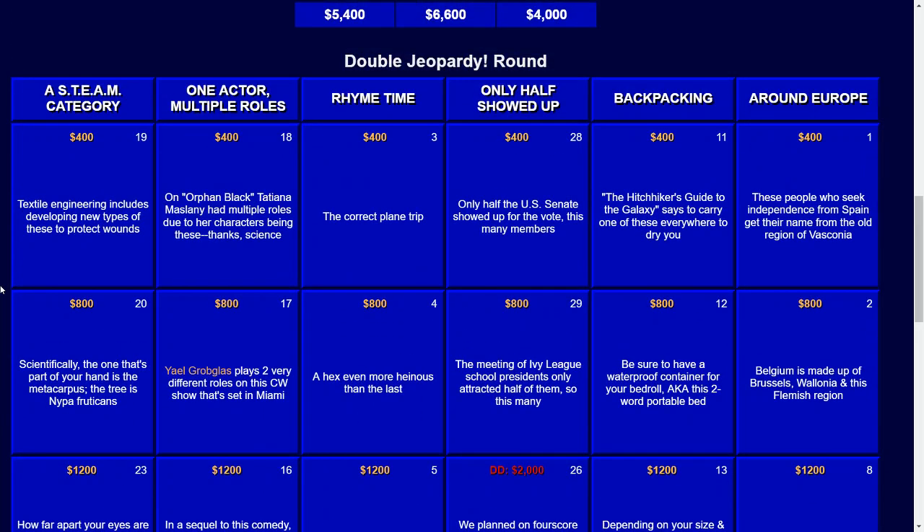Go to the next category: One Actor, Multiple Roles. For $400: on Orphan Black, Tatiana Maslany had multiple roles due to her characters being these. The answer there — those would be clones.